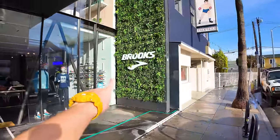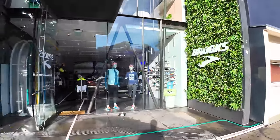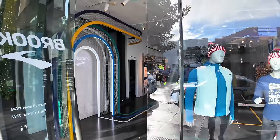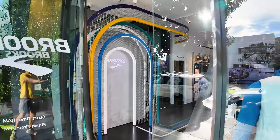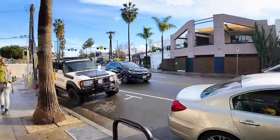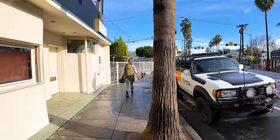Brooks Running Shoes has a store right here. And you can see when I say these are flagship stores, they've got a big screen in the back and a little display for Brooks. Definitely these brands spend their money when they put one of these stores in.